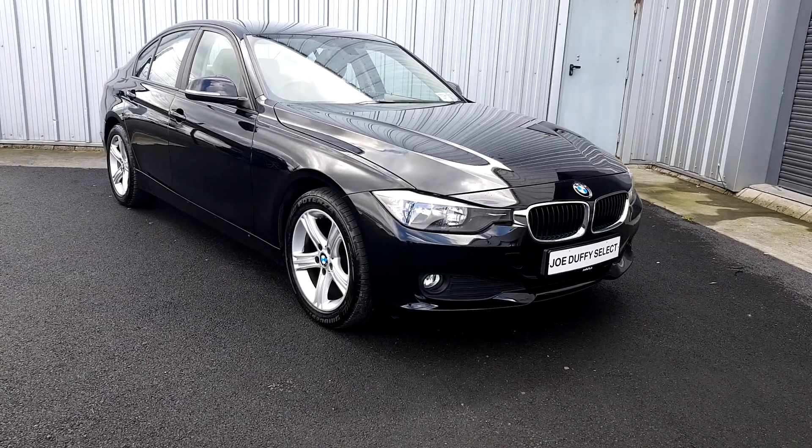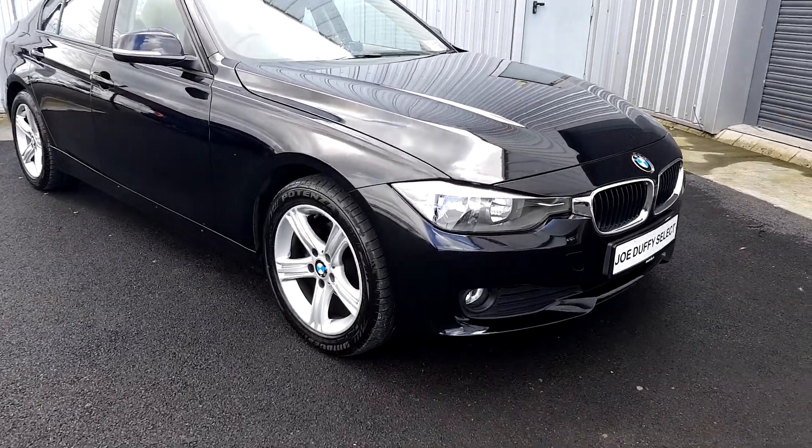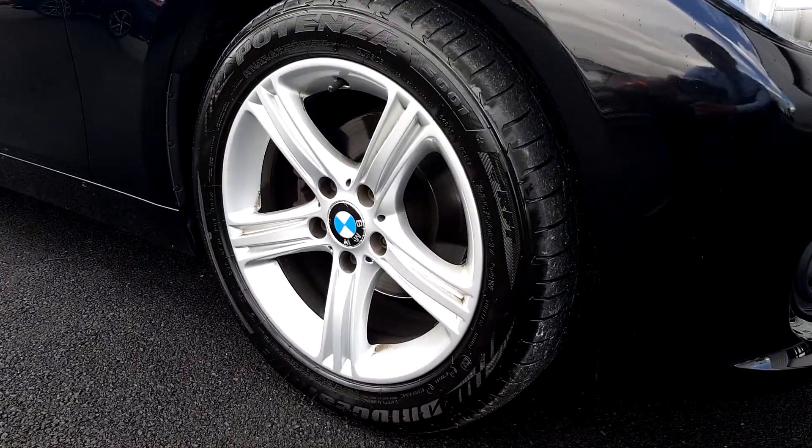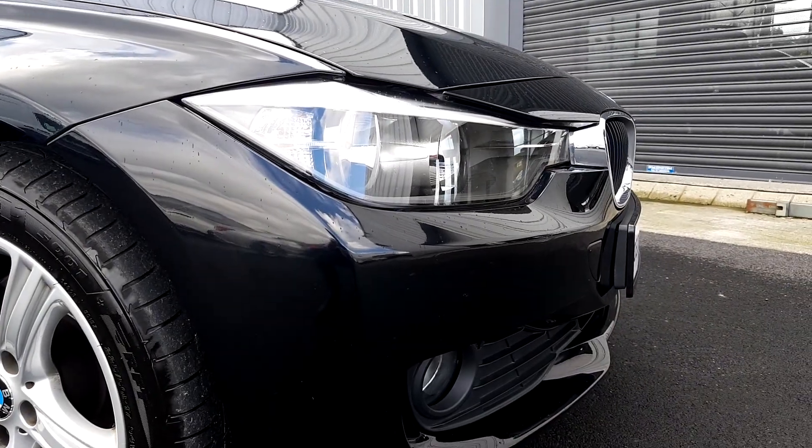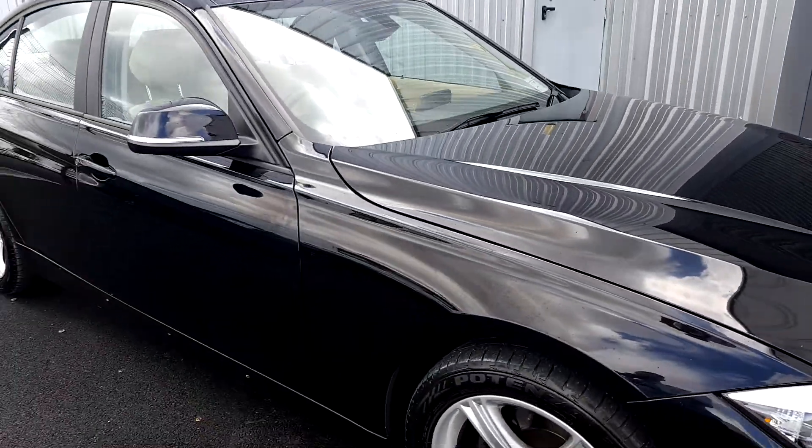It's a diesel and it's also running on 17 inch BMW alloys, which are all in mint condition. The car also has daytime running lights and it's got parking sensors to the rear.